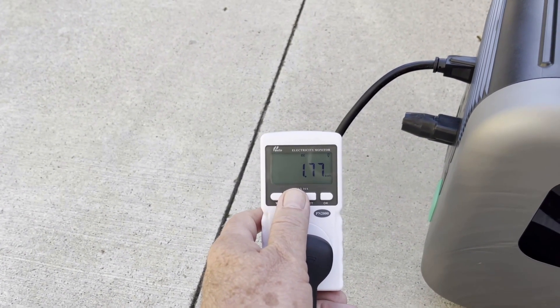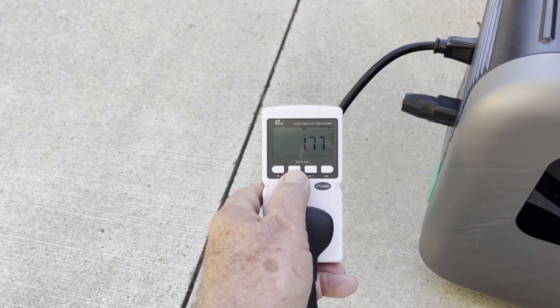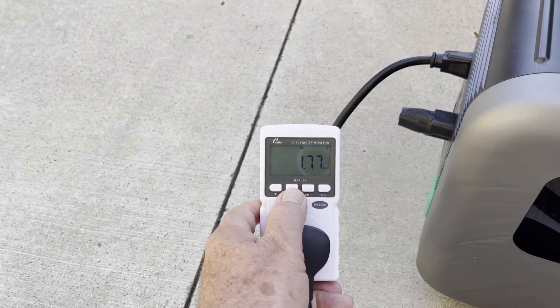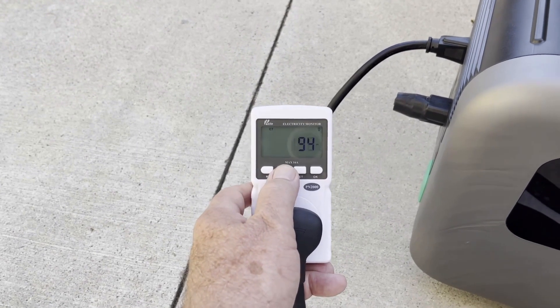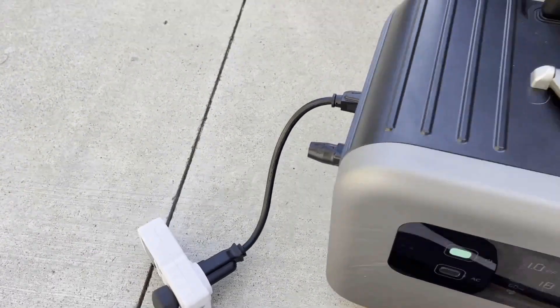We can see that we've consumed about 1.77 kilowatt hours, which is a little over 80% of the 2.1 kilowatt hour capacity inside the Superbase. It was running for about 94 minutes.